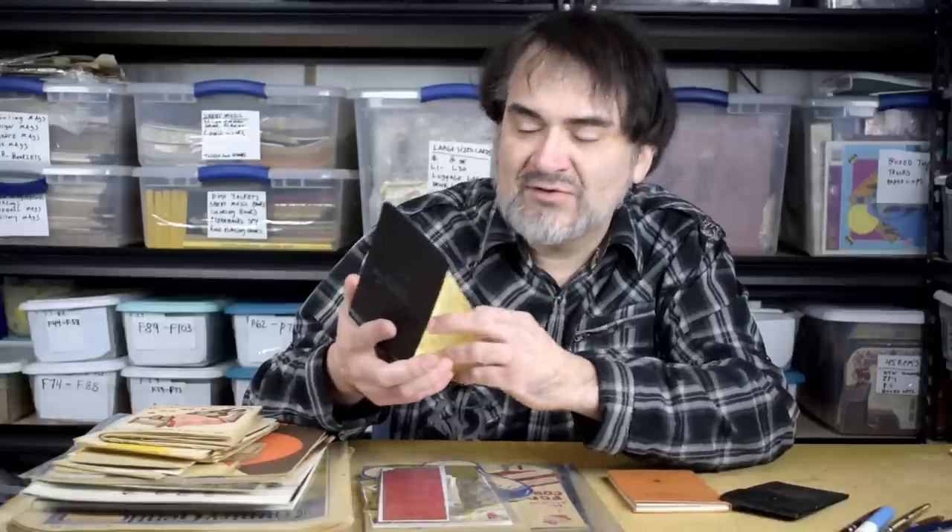Local items like little leather wallets and things from Finley First National Bank — something like this is probably 17 bucks. Here's another leather item, an advertisement for a local dry goods company showing what they sold, and it's got a calendar from the 20s. This is probably like 24 to 25 bucks.